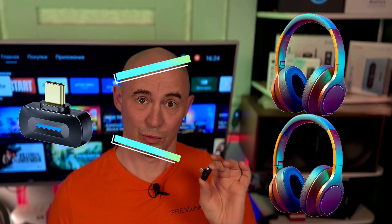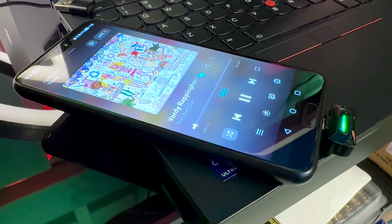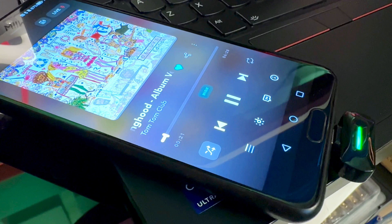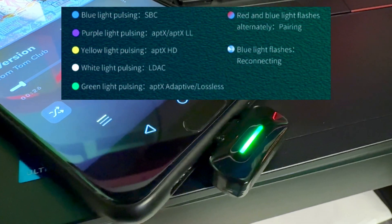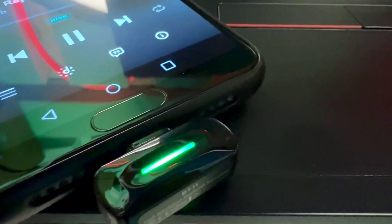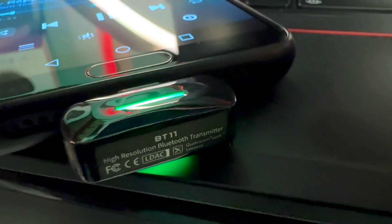It can also connect to two devices simultaneously, allowing you to listen to music, watch movies, or play together. The transmitter itself is small, has no buttons, but has an analog LED status indicator which sometimes blinks and sometimes lights up. Here is a decoding of what the different colors mean — if you want a closer look, please pause the video. You can see all the technical parameters via the link in the description.